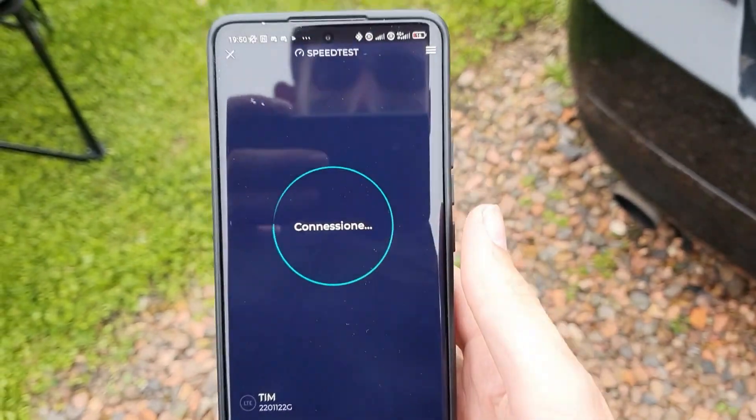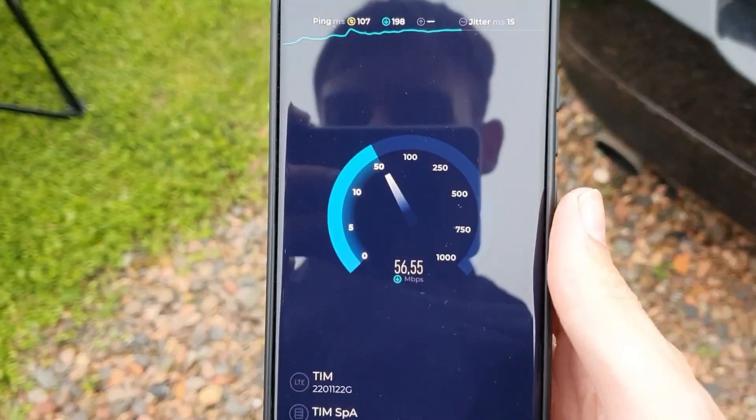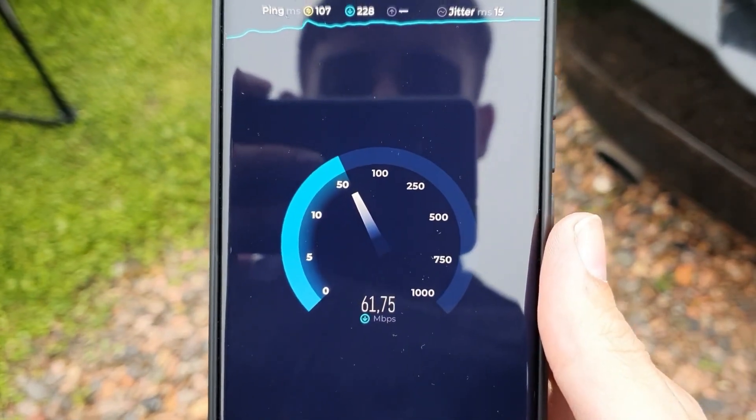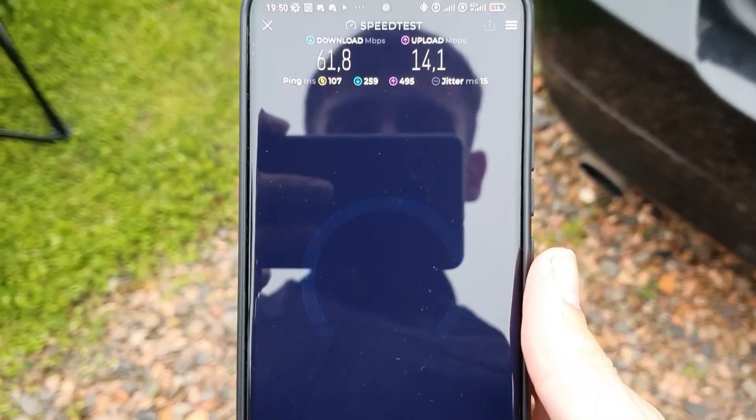Qui si passa dai 28 gradi ai 18 in due secondi perché se va via il sole si muore in Olanda — mi sono messo la giacca perché sto crepando. Comunque è da tutto il giorno che utilizzo Kena Mobile come SIM principale nel mio smartphone e non ho avuto nessun problema — velocità top. Facciamo lo speed test al volo di Kena Mobile in roaming. Non male — raggiunge e supera la sua velocità massima in download. Per quanto riguarda l'upload siamo intorno ai 14 megabit. Mi sono trovato davvero da Dio — funziona perfettamente anche all'estero.